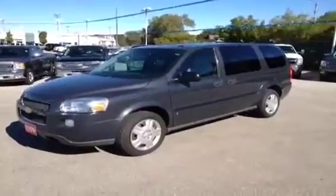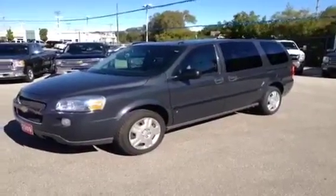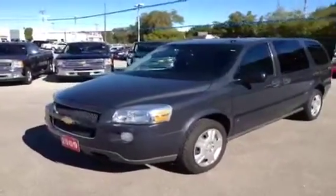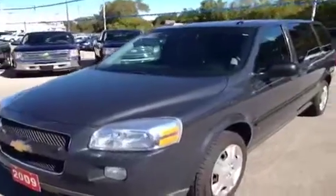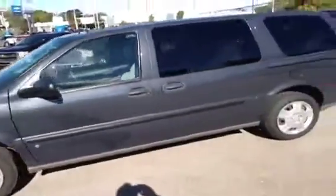It's Dave Hicks at Ontario Motor Sales and this is a 2009 Chevrolet Uplander LS extended minivan. It's a nicely equipped vehicle, very clean inside and out. It's finished in slate gray metallic on the outside. Tires, wheels, everything's in great shape — you can see there's lots of tire tread depth on the wheels. Comes with tinted glass.